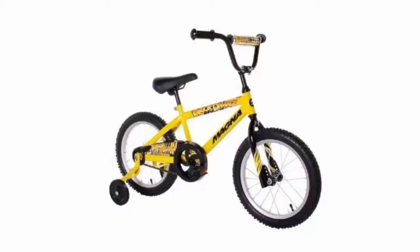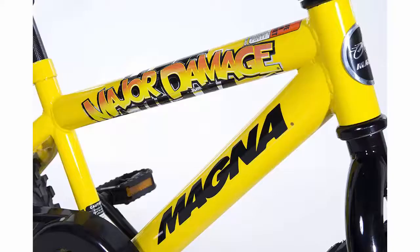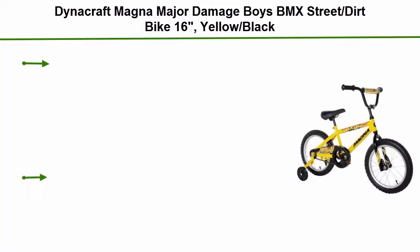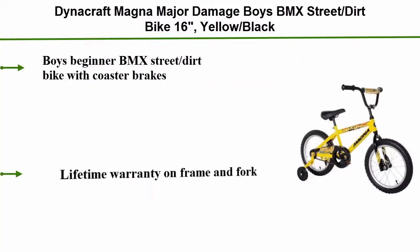Top 5: Dynacraft Magna Major Damage Boys BMX Street Dirt Bike, 16 inches, Yellow Black. Boys Beginner BMX Street Dirt Bike with Coaster Brakes. Lifetime Warranty on Frame and Fork.